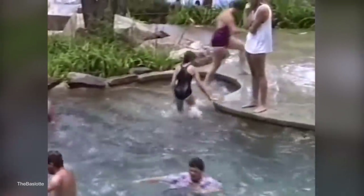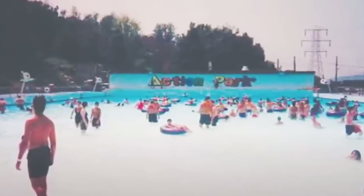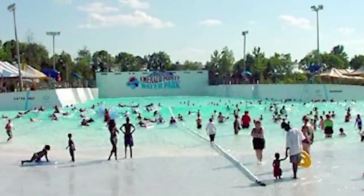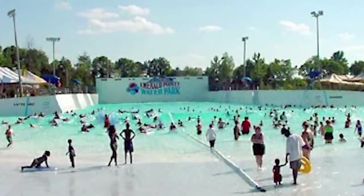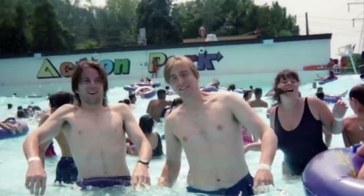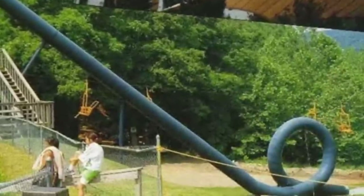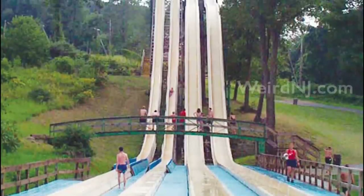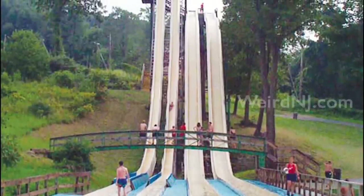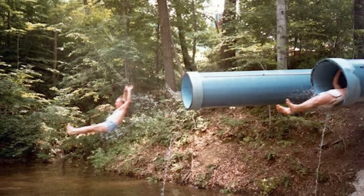The park operators had failed to understand that people are less buoyant in chlorinated water than in salt water and hadn't been prepared for the difficulties that would follow. The pool soon became known as the 'grave pool' and required 12 lifeguards on duty at all times, who would often perform as many as 30 rescues in a shift. Other rides included a full loop-to-loop waterslide that had to be closed within days of opening, super-speed waterslides, go-karts, battle tanks, and bumper boats. It's no surprise every kid in the region wanted to go, but thankfully it was closed in 1996 and its reign of pain was brought to an end.